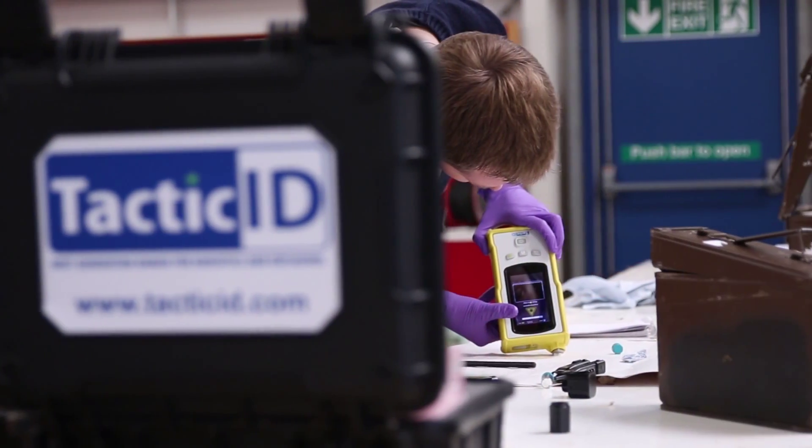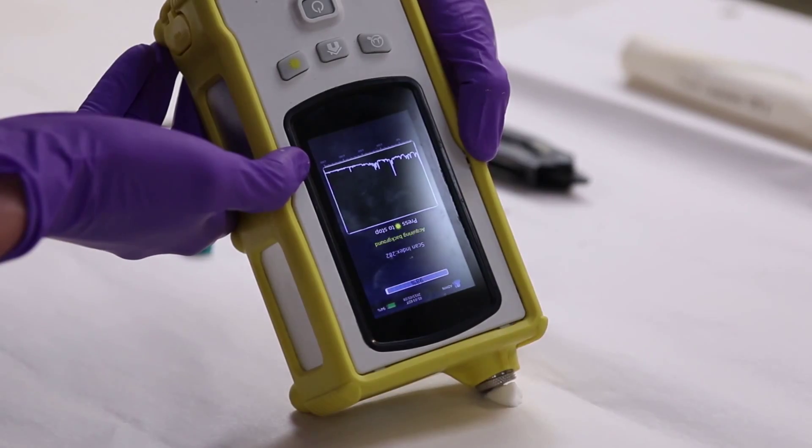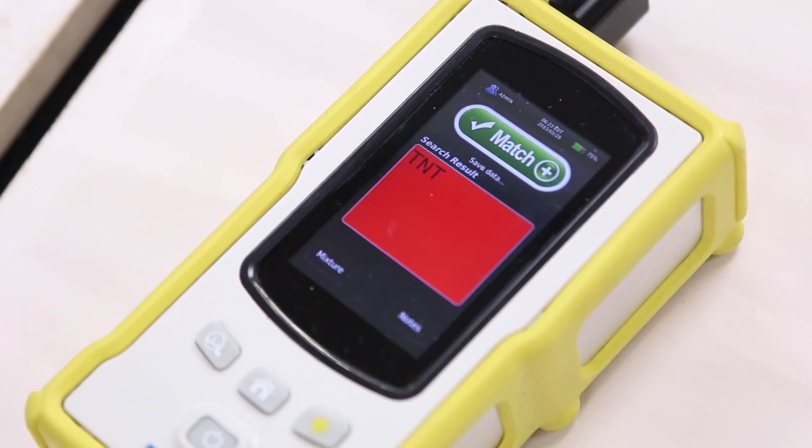We used our Tactic-ID GP system, which has the ability to quickly and accurately identify thousands of different explosives, explosive precursors, toxic chemicals, narcotics, and more.